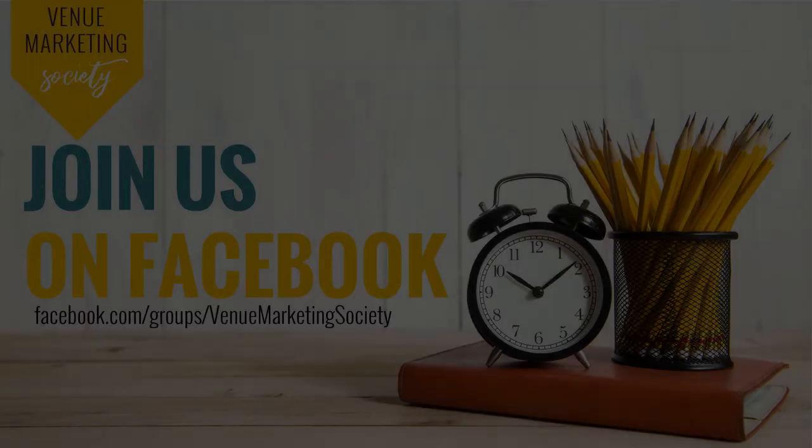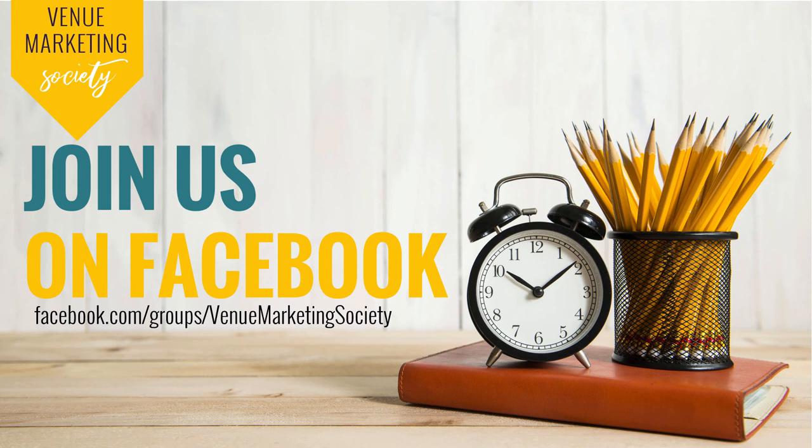If you've enjoyed this video and thought it would be handy to have more content like this and some people to talk to on a regular basis about your venue and somewhere to ask questions, pop over to Facebook and visit facebook.com/groups/venuremarketingsociety — no spaces — and connect with us now. We have daily prompts about venue marketing ideas, real challenges people are facing, and other cool things we're finding online. There's also a link to our group down in the video description.